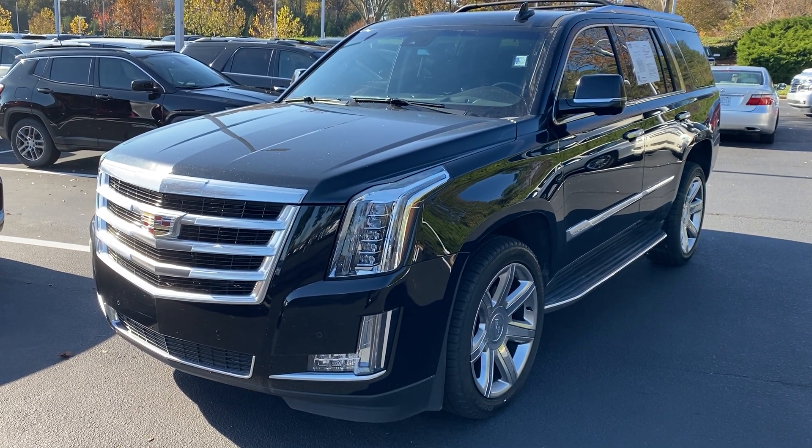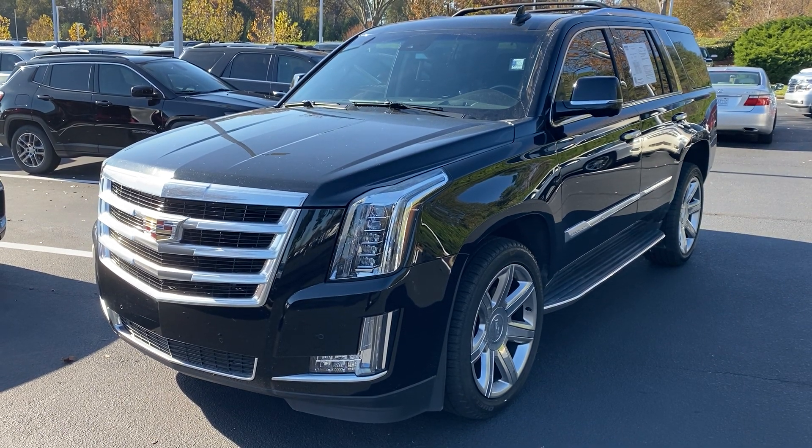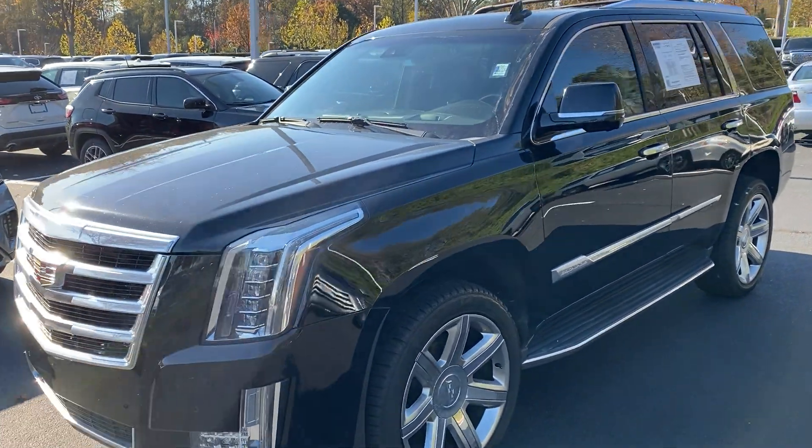Hello and thank you for your inquiry on this 2016 Cadillac Escalade here at Hendrick Buick GMC Cadillac in Cary, North Carolina. Just wanted to get you a quick walk-around video of the vehicle.